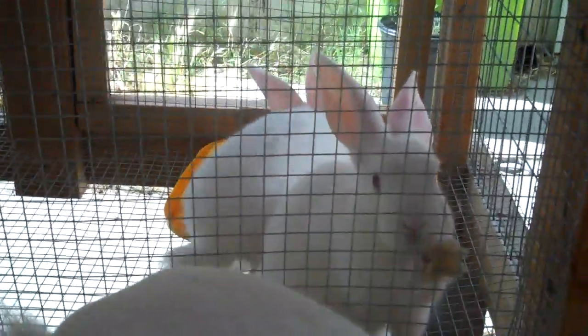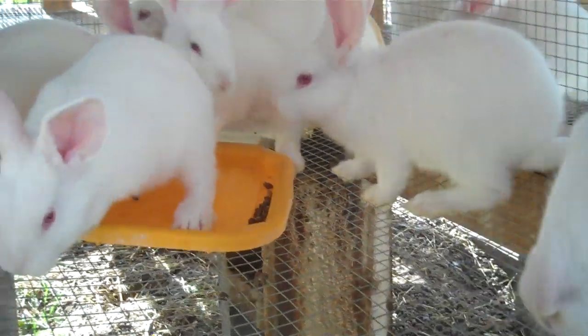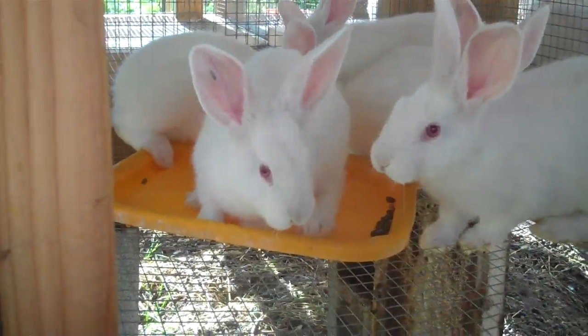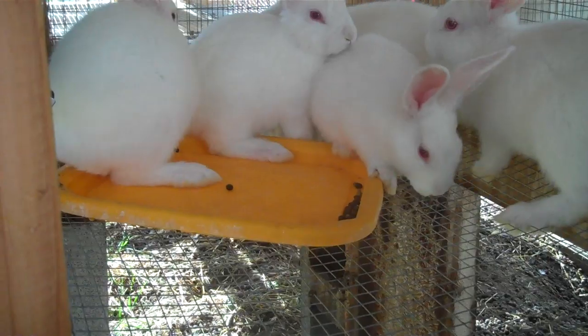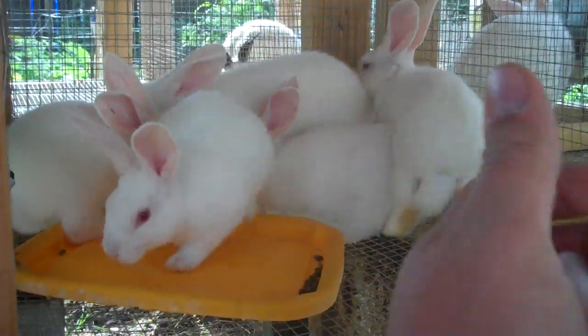I'm not sure they're going to hit that perfect production New Zealand weight of four pounds at eight weeks, especially since I've been supplementing them with a lot of natural foods — grasses, leaves, stuff like that. They tend to grow slower when you do that, but I think it's more healthy for the rabbits.